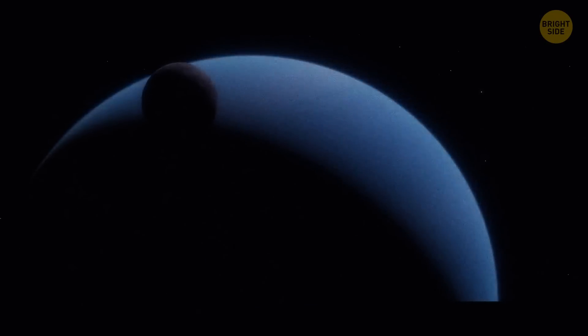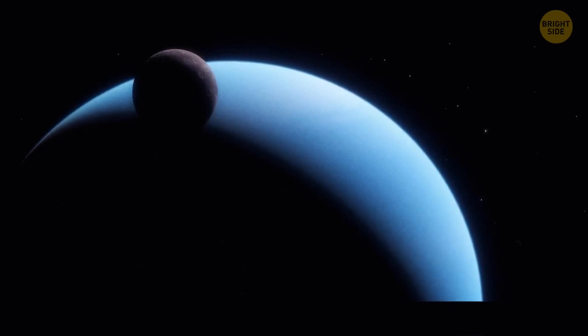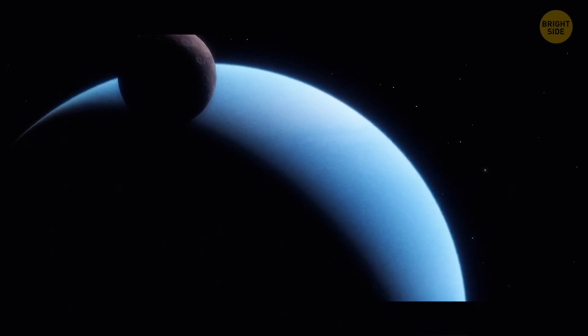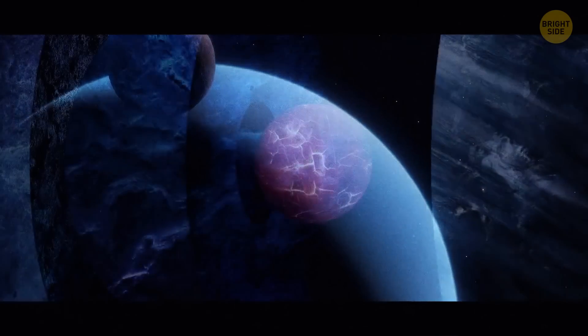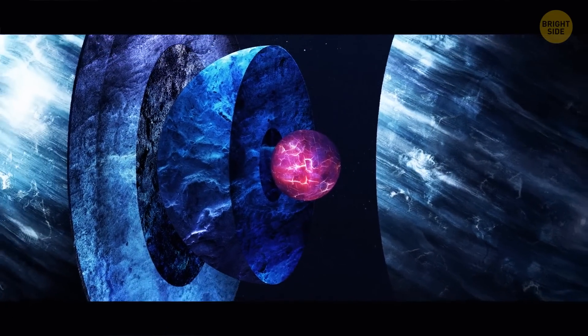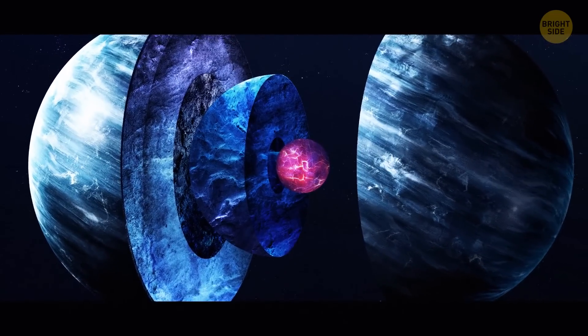At the very center of Uranus, there's a rocky core — small, just half the Earth's mass. Compared to other planets, Uranus's core is rather cool, at 9,000 degrees Fahrenheit. An ice mantle surrounds the solid core, and that's the largest portion of the planet, about 80%. It's also not the ice you might be thinking about.